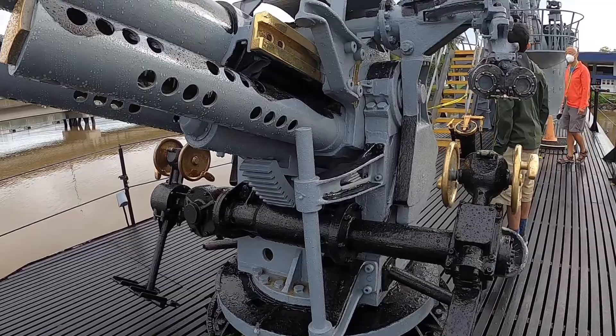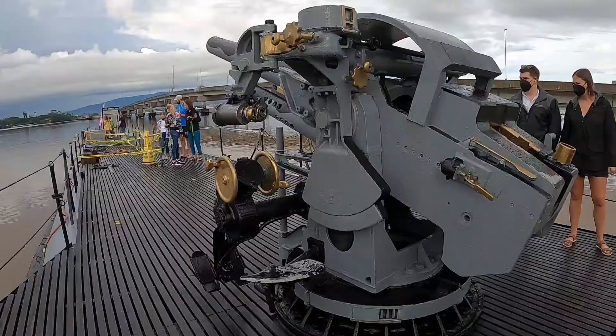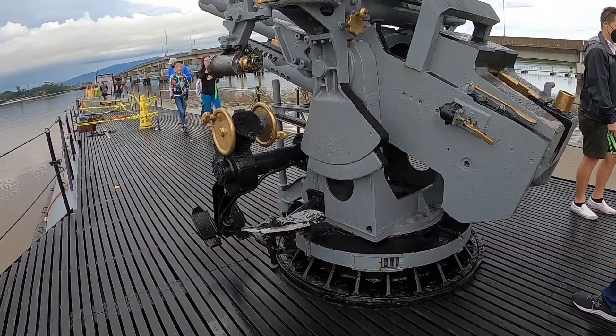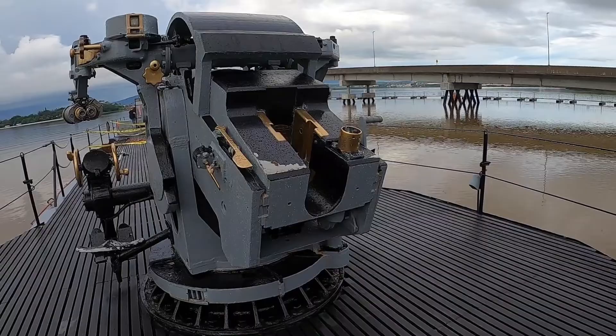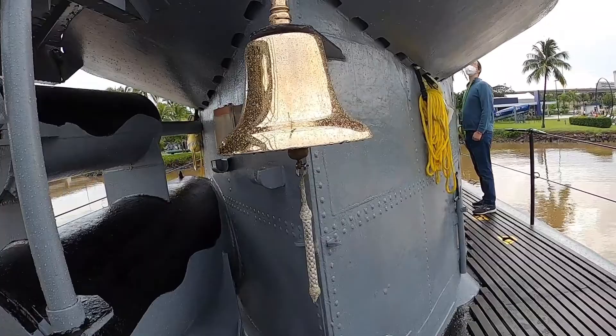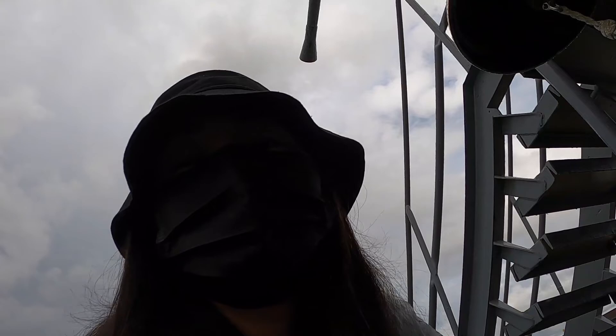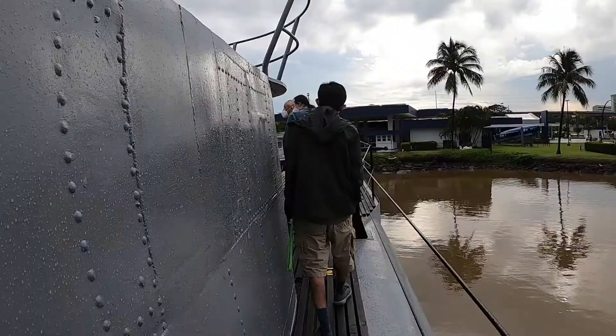To turn the gun you have to sit here, take your feet, and work it like a workshop. One guy turns it left and right and one guy up and down — they're feeding rounds up through here. They open this up and put the rounds in there. You can look but you can't climb.